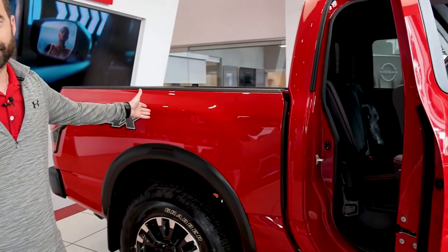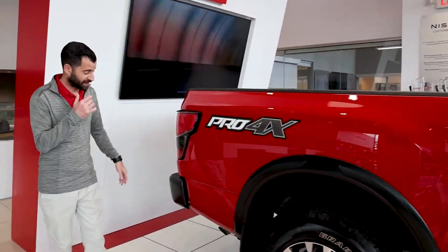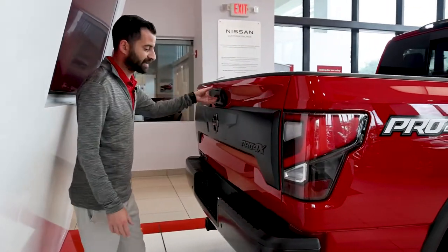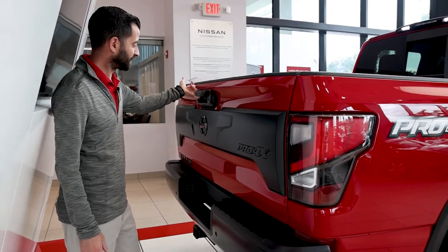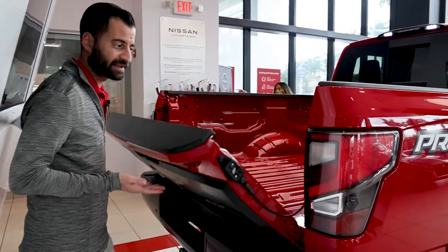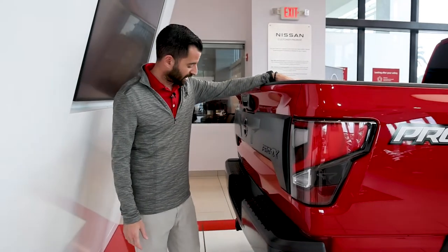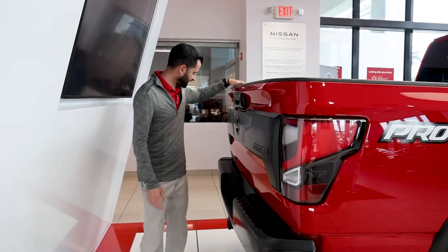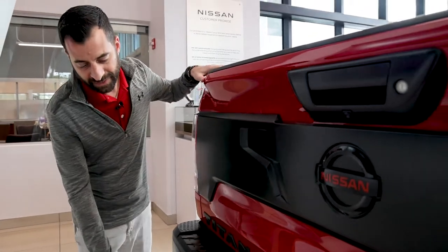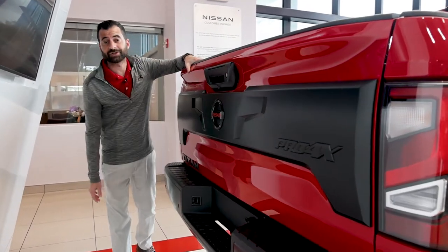One thing I particularly love about the Titan, especially the Pro 4X, is this bed. The tailgate comes down so easily — I'm just going to use my pinky finger, it's that simple. It's assisted, and on the way up it's just as light. A lot of these trucks give you the option for a spray-in bed liner, and there are accessories like a step on the side to climb in and out. You also have the tow hitch standard on the Pro 4X, as well as the wiring harness for your trailer and trailer brake control.